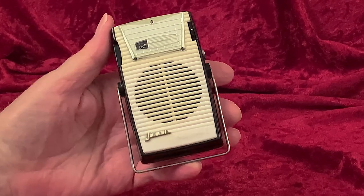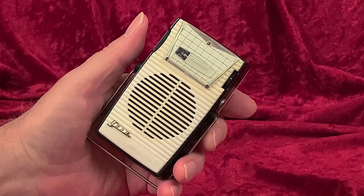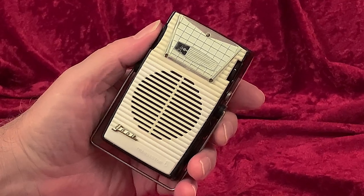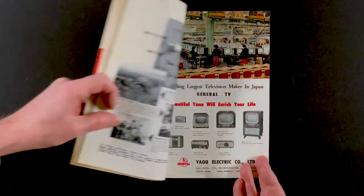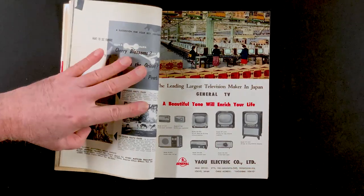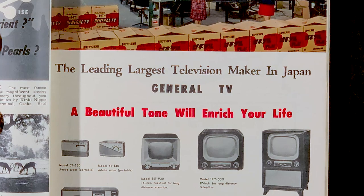I'm sure that the fact that so few of these have survived is at least partly due to that fragility. I've only ever seen one example of this radio — this one. The folks at Yao used the name General on some of their products, as this 1957 ad shows. They were also, as the ad says, the leading largest television maker in Japan.